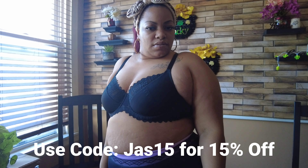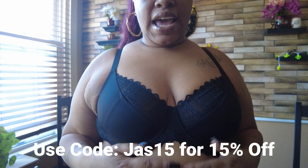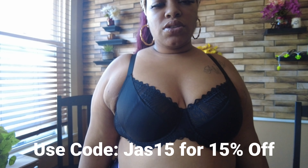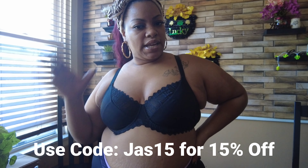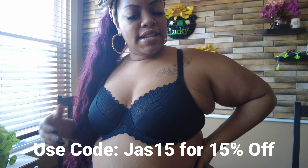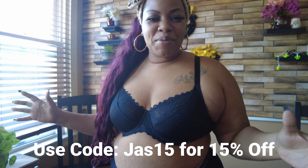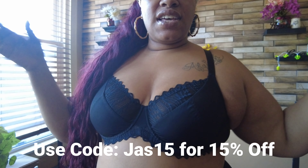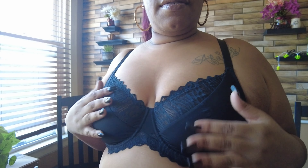I believe I got a 38C in this bra, so I'll have the link down below. It's also good quality, y'all — I'm telling you, I love it. Feels good, feels great, very supportive.